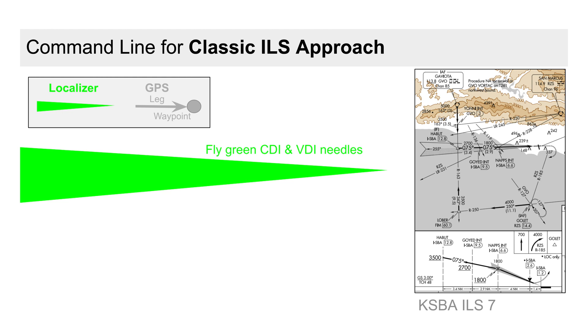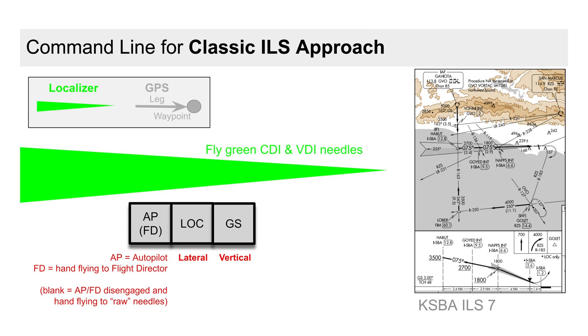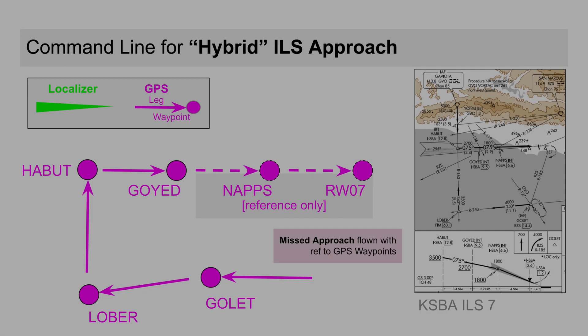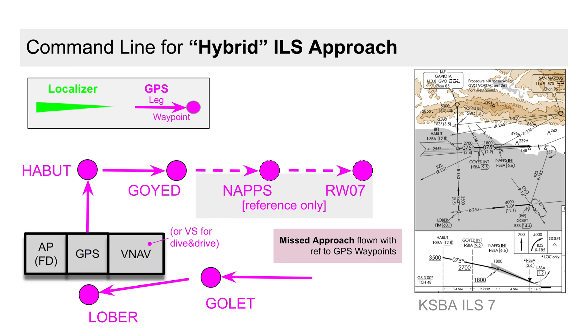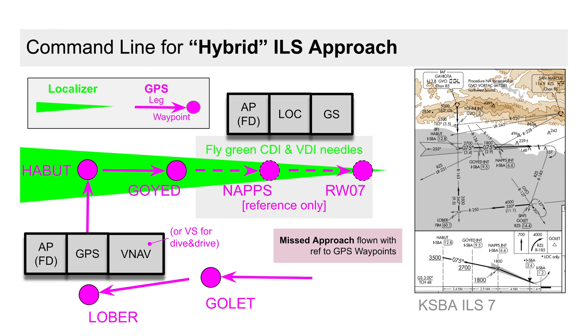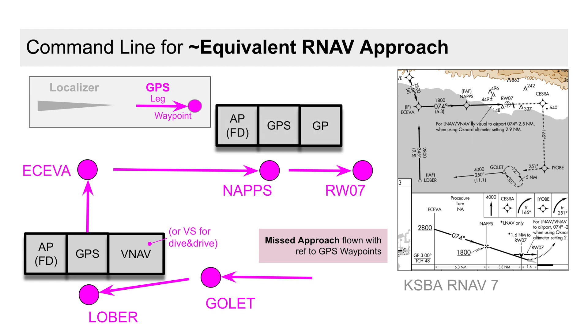So what command line modes are we looking for during our instrument approaches? Of course we'll confirm if the autopilot is engaged, or for hand flying to the flight director. For the classical green-needles ILS, we'll confirm localizer for lateral and glide slope for vertical — both successfully captured. For the hybrid ILS on the outer magenta legs, we're looking for GPS lateral and either VNAV or vertical speed vertical. As we're auto-switched to green needles approaching the final approach fix, we again confirm capturing localizer and glide slope. The full RNAV approach differs from the hybrid ILS only in confirming glide path as we reach the final approach fix.